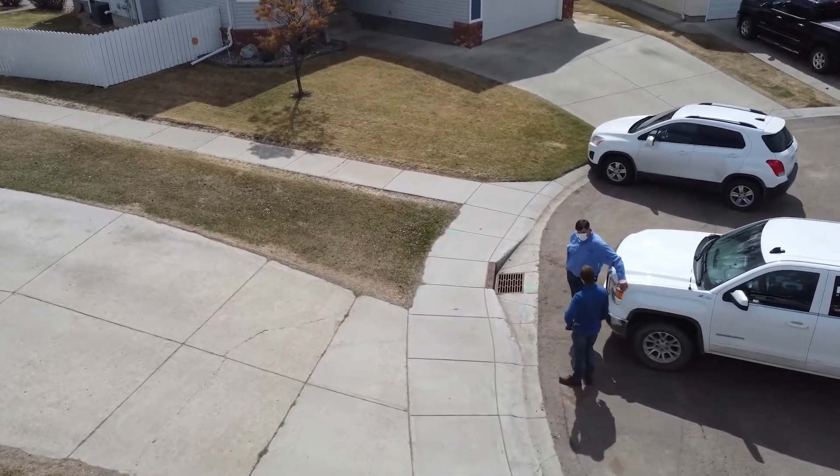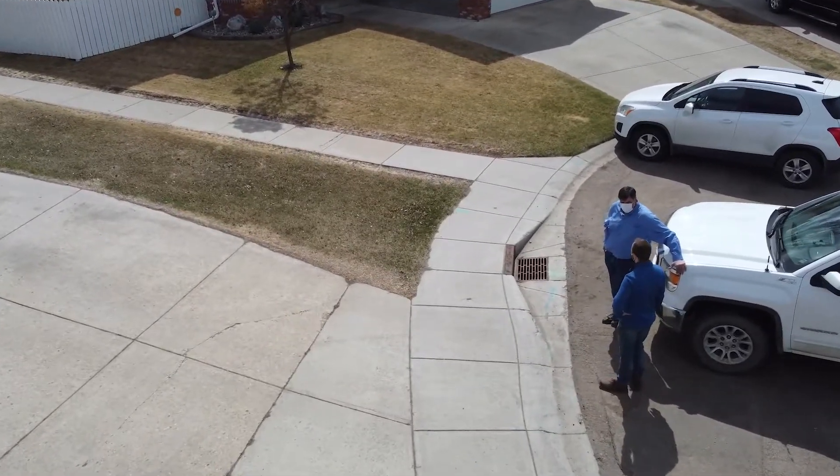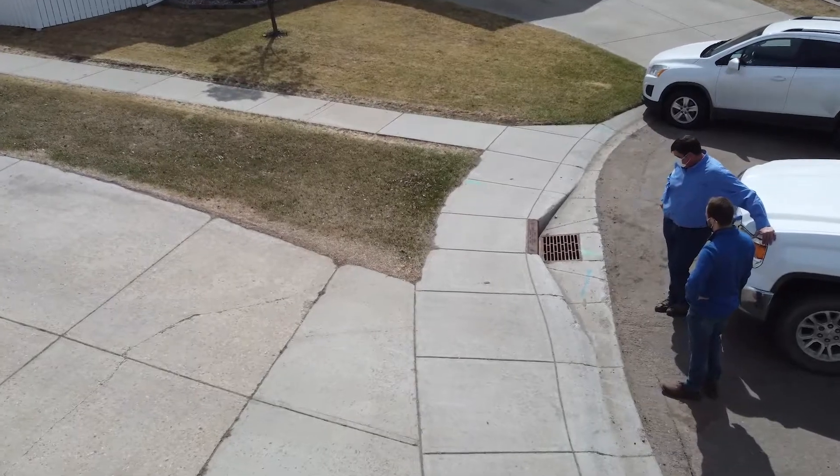I'm here today to share a few tips on how to prevent flooding in your home. With a few simple easy steps we can help prevent a lot of damage and save a lot of money.